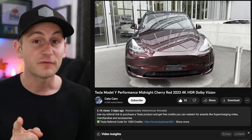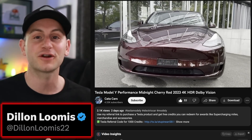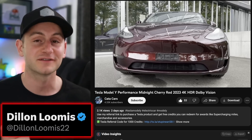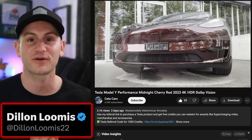Don't forget — no video from me tomorrow on Tuesday. You can find me on Twitter at DylanLoomis22. Hope you guys have a wonderful day. Please like the video if you did, and a huge thank you to all of my Patreon supporters.